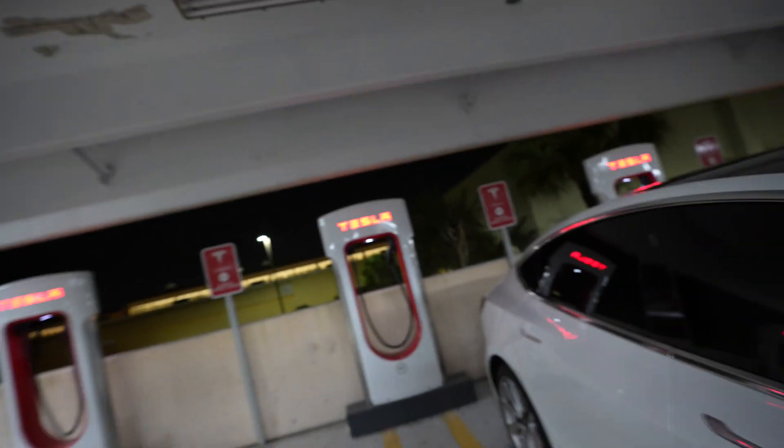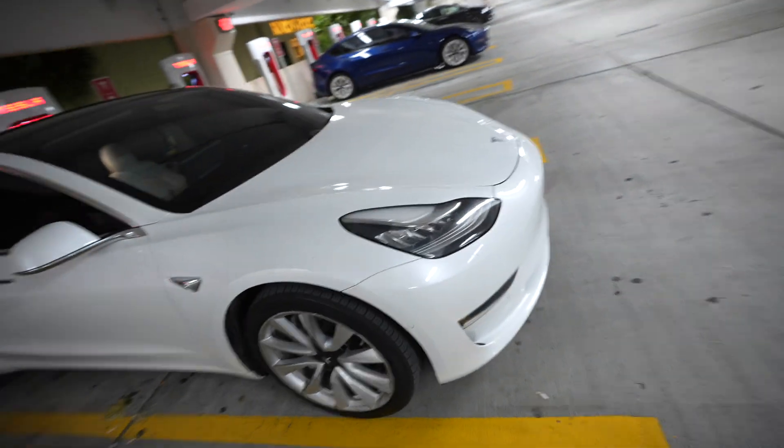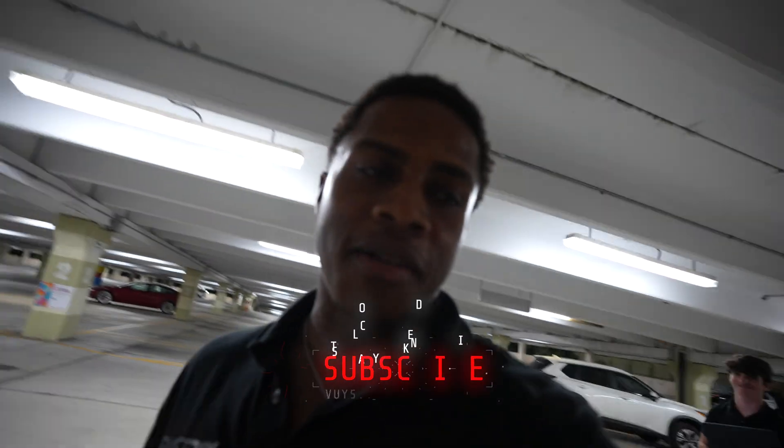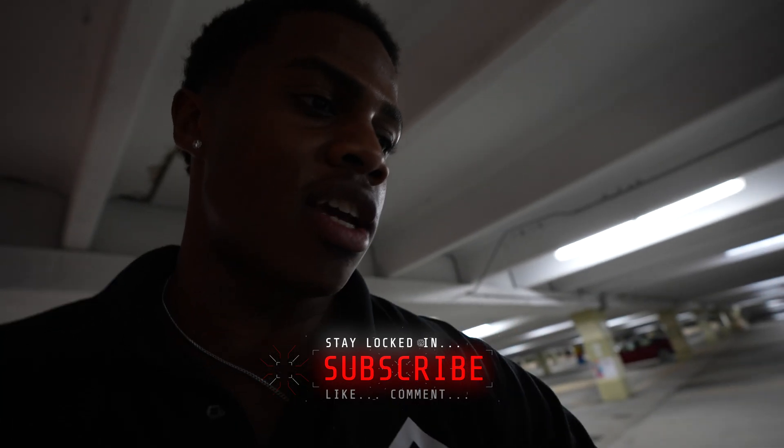What is poppin? So today we are at a supercharger here in Boca. As you can see, I got my car right here. I got my boy Justin in the back.